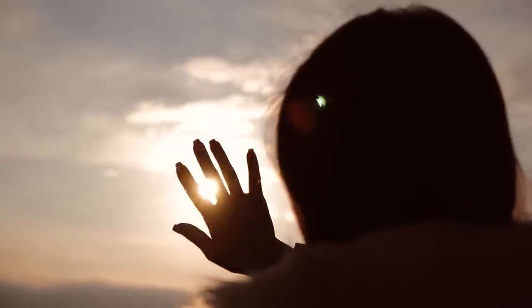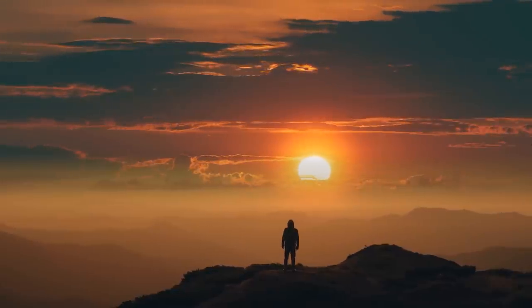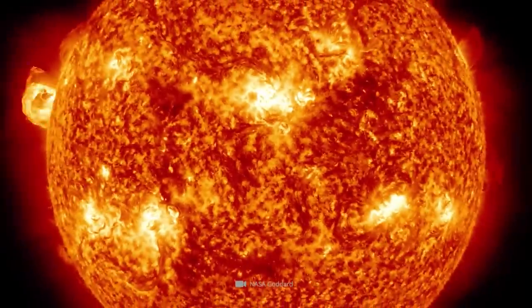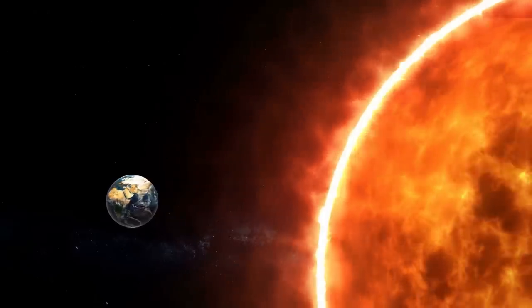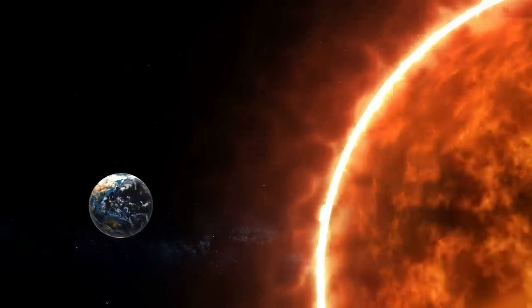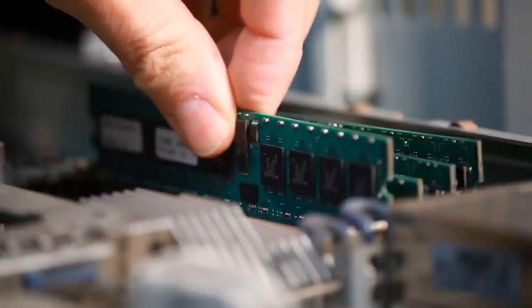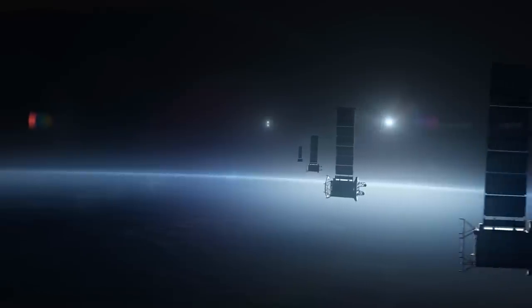Our life on Earth depends on the sun to such a significant degree that we urgently need to know more about our star. Phenomena such as violent solar flares and particle storms, which are hurled from the sun onto the magnetic field of our planet, can really shake up life on Earth. In particular, technical equipment, the power supply, radio, and satellites in orbit around the Earth are at risk from the violent solar winds.